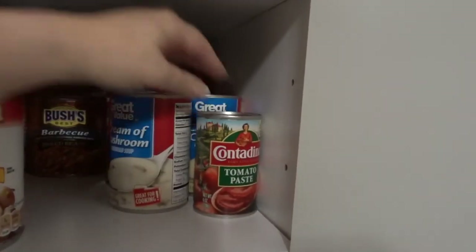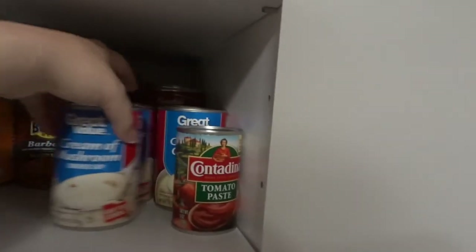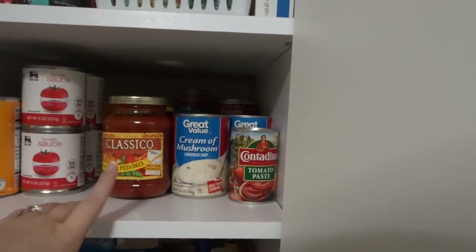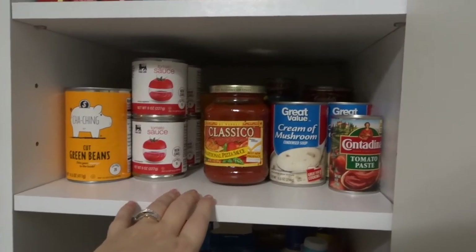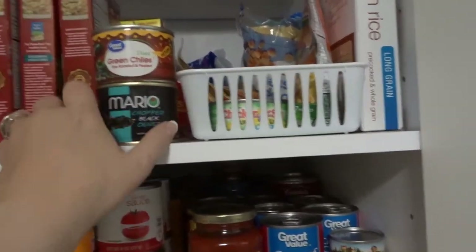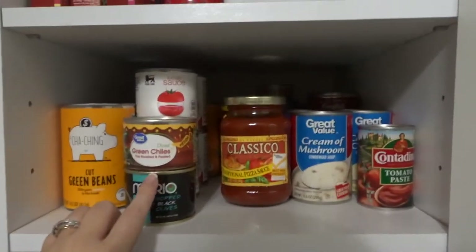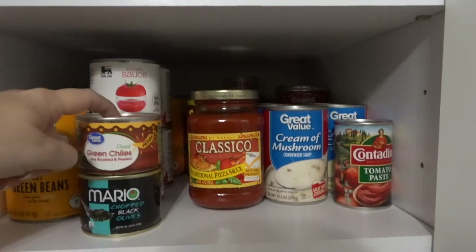Hence the reason I have tomato paste — I don't normally buy that. Back there are some soups and I always have cream of mushroom and cream of chicken soup on hand. That is my whole can shelf and I think I have some on a different shelf as well because they were spilling over so much. I have green chilies and olives on hand because I use them for enchiladas, so I keep those on hand because they're a family favorite.